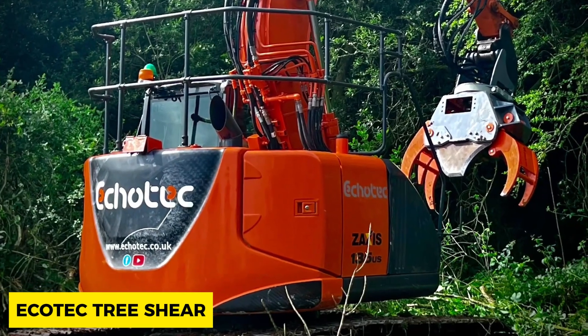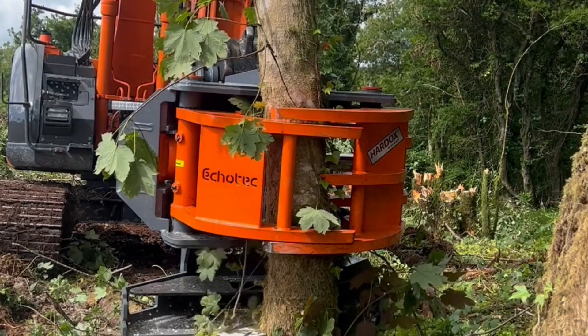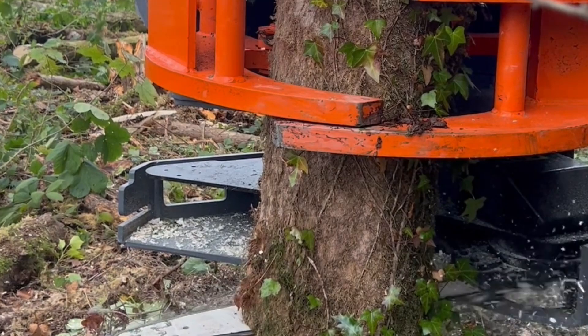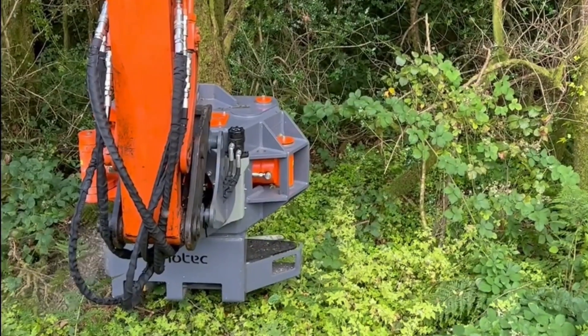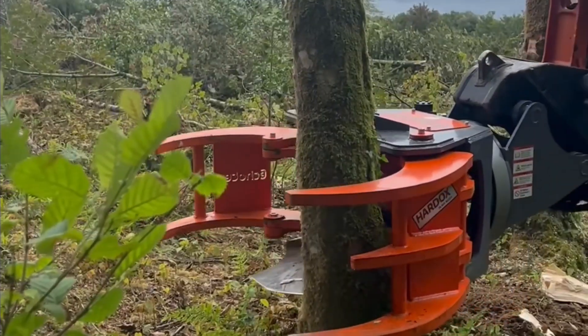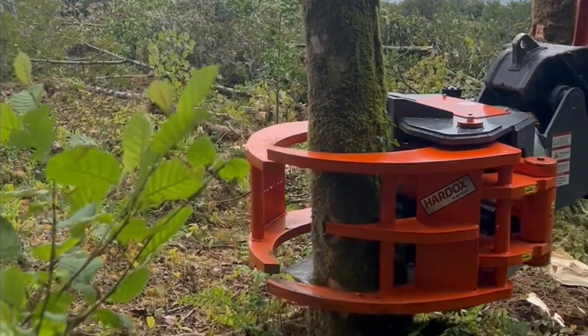The Ecotech Tree Shear is a machine attachment specially made for cutting trees. It is made with the ability to cut trees 14 inches in diameter, and its shear can be replaced and placed on another machine to cut trees of up to 22 inches in diameter. This makes it a convenient and reliable tool for cutting.